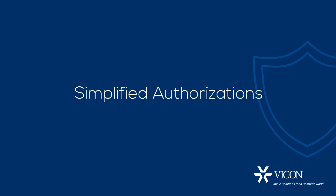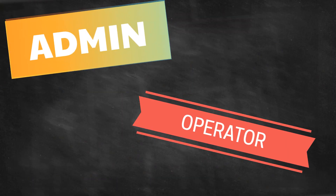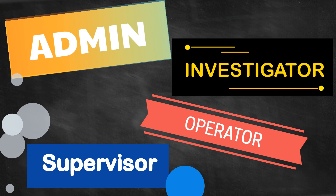Simplified Authorizations. Valeris 18.2 makes it easier for administrators to manage the resources available to each user based upon their assigned roles.